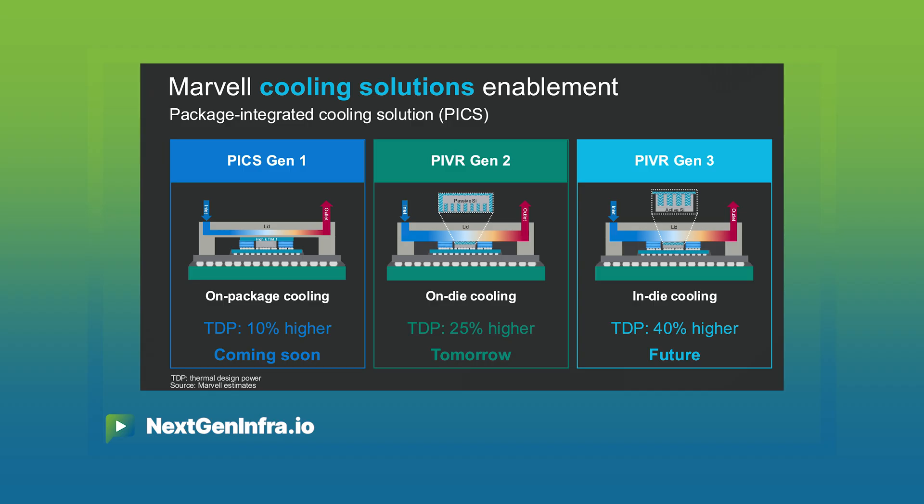This innovation can increase the current density performance by up to 2x and reduce the power transmission losses by as much as 85%, enabling hyperscalers to build 4 kilowatt or greater compute platforms at the right performance, at the right power efficiency, and at the right total cost of ownership.